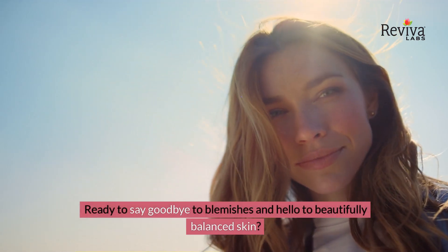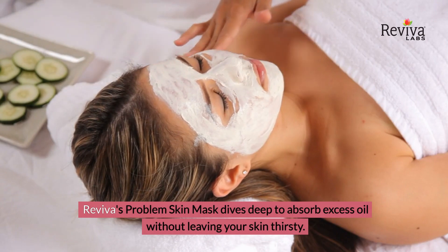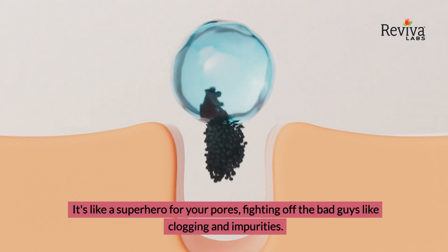Ready to say goodbye to blemishes and hello to beautifully balanced skin. Reviva's Problem Skin Mask dives deep to absorb excess oil without leaving your skin thirsty. It's like a superhero for your pores, fighting off the bad guys like clogging and impurities.